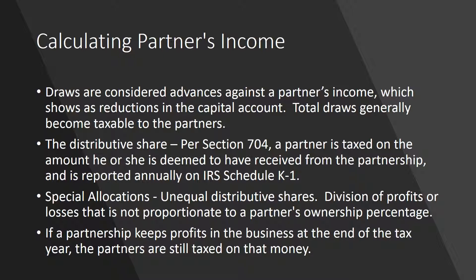Per Internal Revenue Code Section 704, a partner is taxed on the amount he or she is deemed to have received from the partnership. This is called a partner's distributive share and is reported annually on IRS Schedule K-1. A distributive share is normally based on the percentage of the partnership each partner owns, from 1% to 99%. Unless a partnership agreement says otherwise, the tax code presumes all partners are equal — so if two people are in business together without any written agreement, it's always a 50-50 partnership.